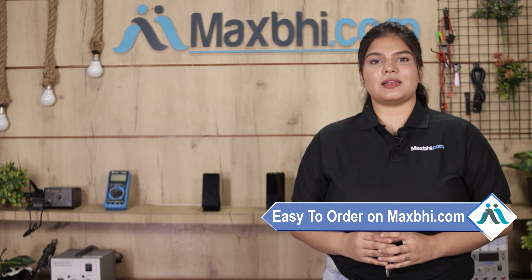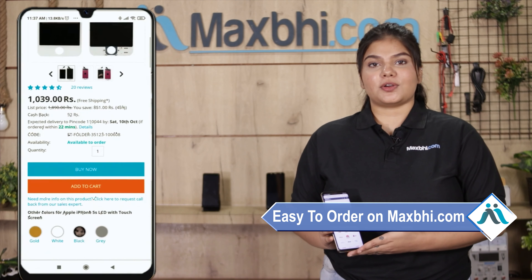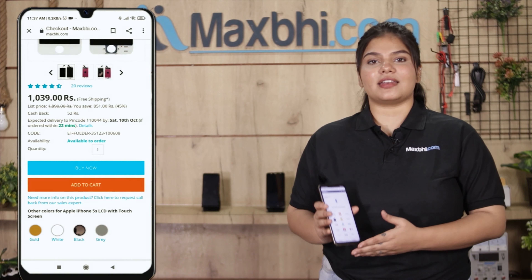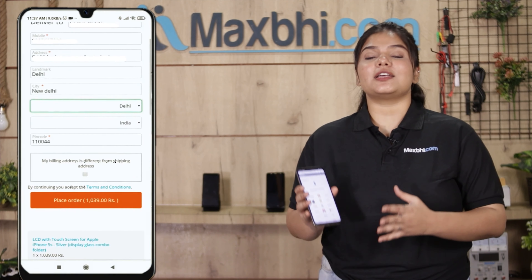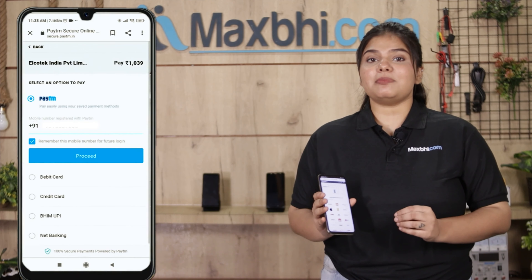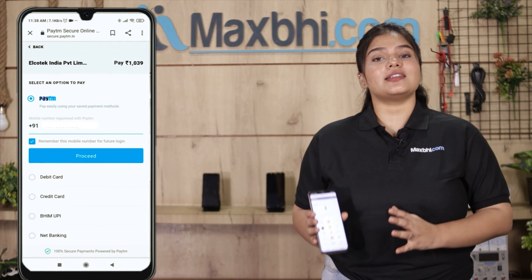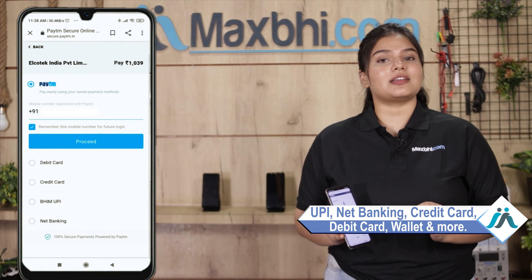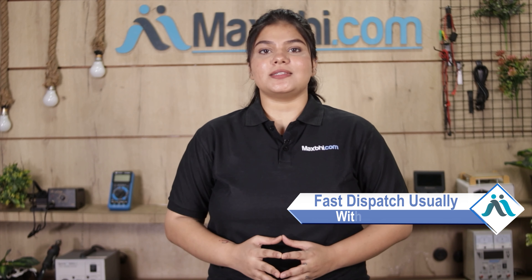Friends, ordering from Maxp.com is very easy and simple. Click on our website maxp.com and go to the product page. Enter your name, mobile, and address, then click on the order. After clicking on the order, you will reach our super secure payment page, where you can pay in almost every way, such as UPI, Net Banking, Credit or Debit cards, Wallets, etc. Once your payment is done and your order is processed, it will be safely packed and dispatched within 1 or 2 days.